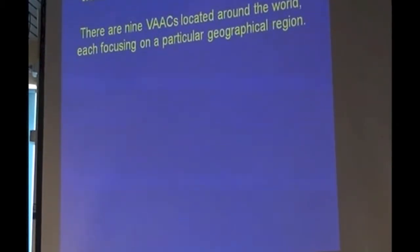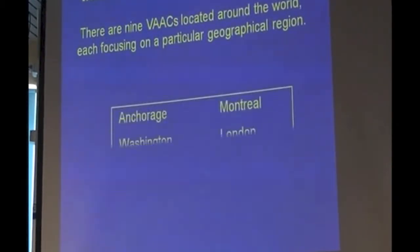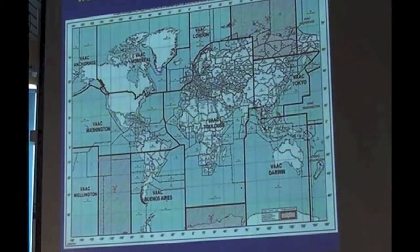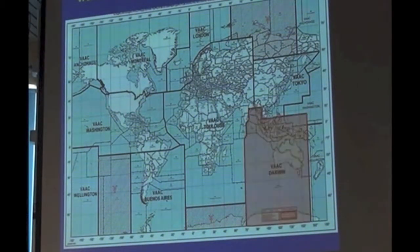There are nine VACs around the world. In the centre at the bottom there's one in Darwin, and there's also Anchorage and Washington. There's a map of the world showing the break-up of where these VACs are, and that's the one which Australia administers from Darwin.